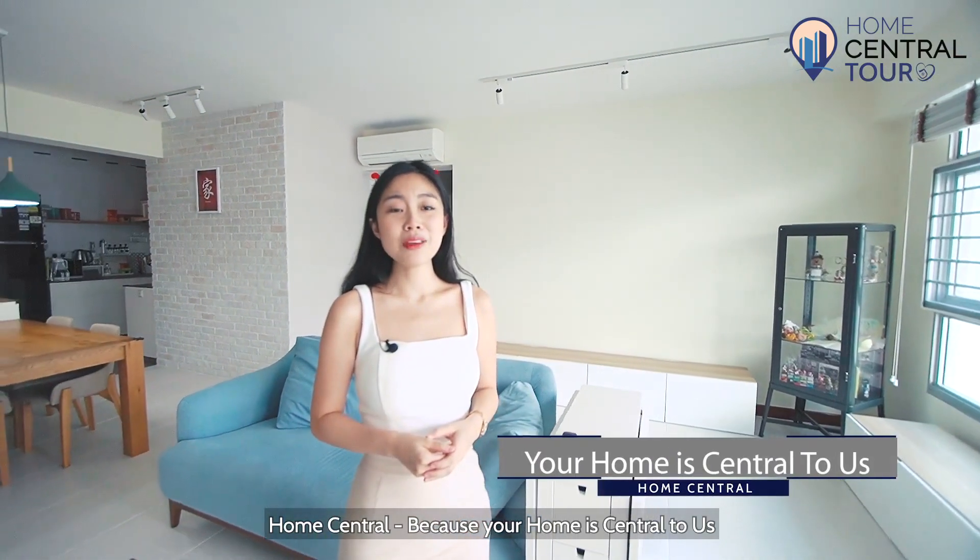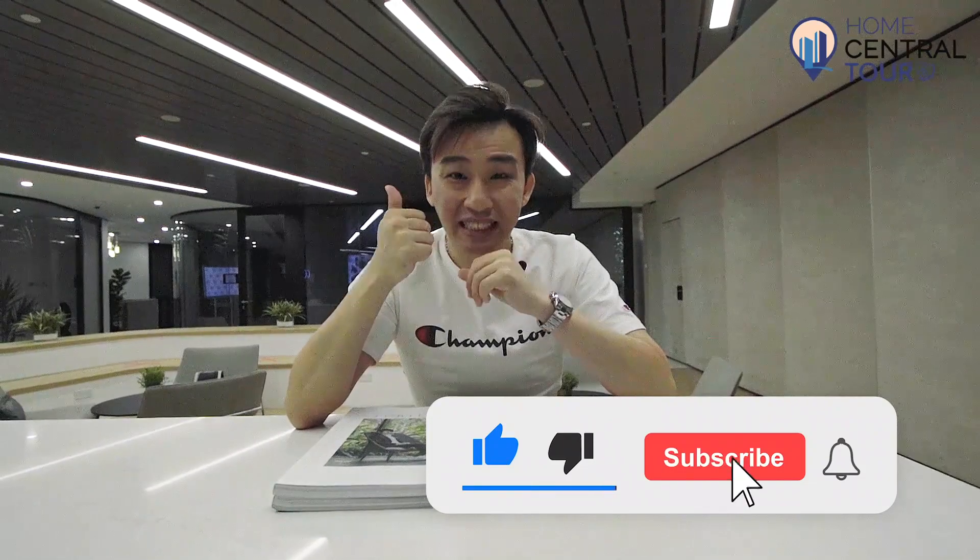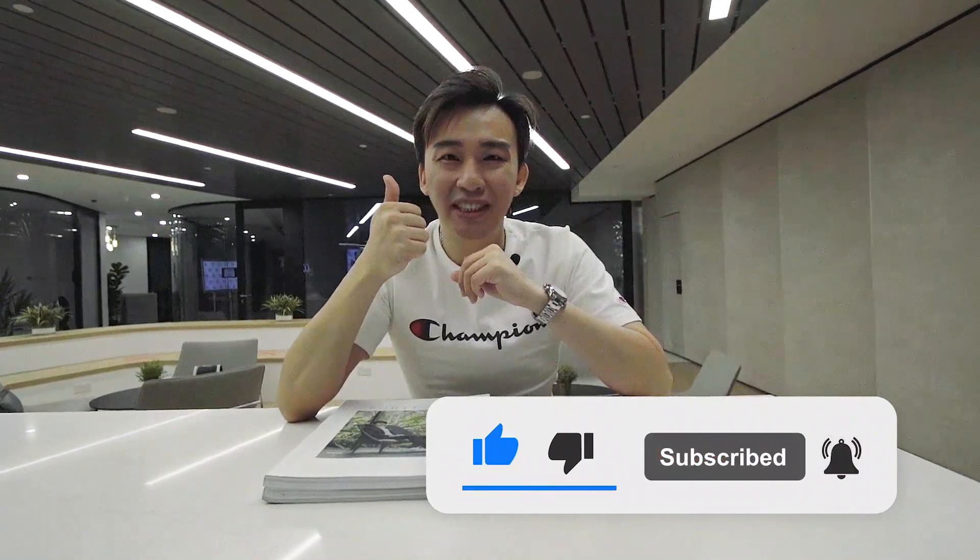Home Central — because your home is central to us. If you like our video, don't forget to give us a thumbs up. Thank you for watching and see you next time.